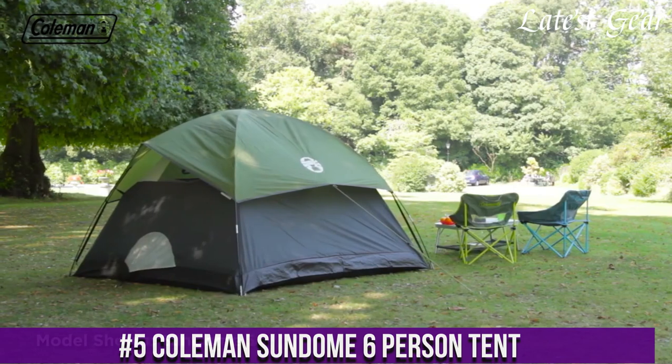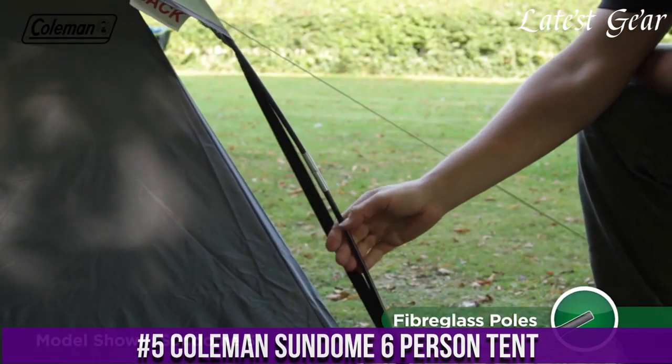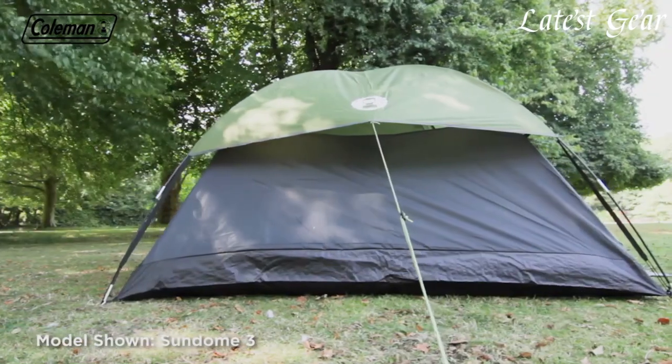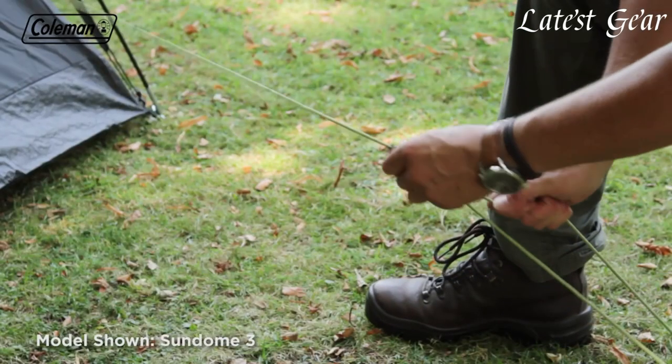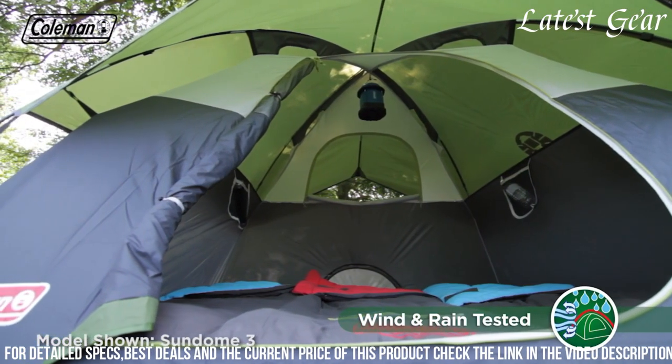Coleman Sun Dome 6-Person Tent is a spacious and reliable shelter for outdoor adventures. With a generous 10x10-foot floor and a center height of 6 feet, this dome tent offers ample room for a family or group of friends to comfortably sleep and move around.